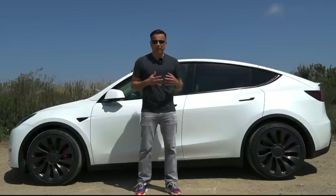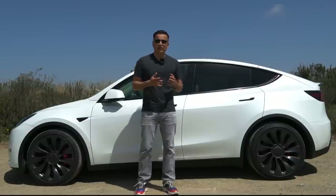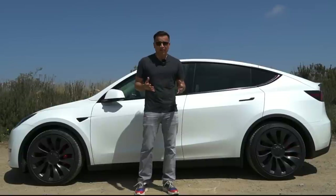Before making our decision to buy our Model Y, we went through a series of expert reviews just to see what the car was like. But I particularly found a lot of value in watching actual owner reviews, because these are the people that actually paid for the car and live with it 24/7.